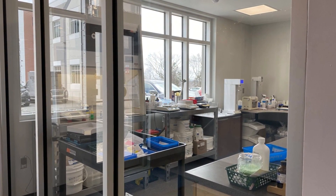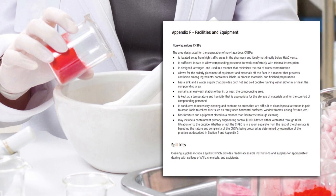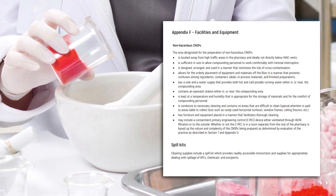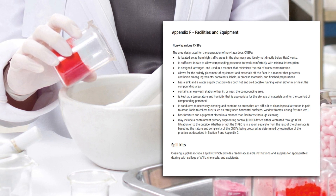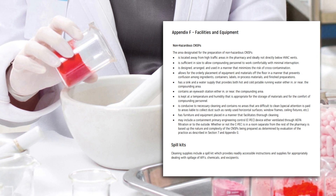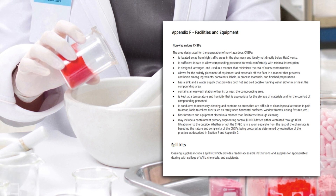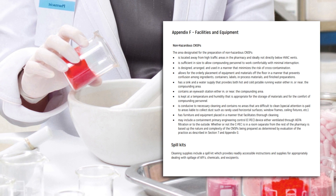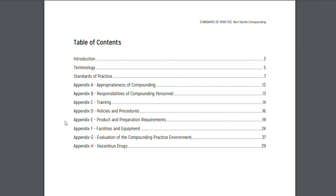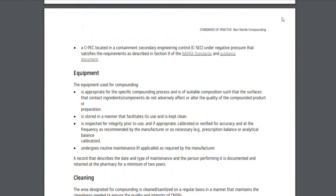There are different requirements for non-hazardous compounds compared to hazardous compounds. Non-hazardous compounding must be done in an area of the pharmacy away from foot traffic and ideally away from HVAC vents to avoid interference with ingredients. The area must be large enough for staff to work comfortably with minimum interruptions, and there must be enough room for equipment and ingredients to be placed in an orderly manner to avoid spills and cross-contamination. There must also be a sink, water supply, eyewash station, and a spill kit available and maintained in or near the compounding area.